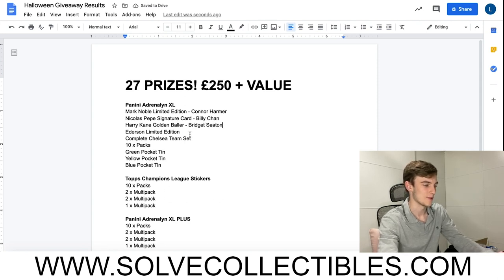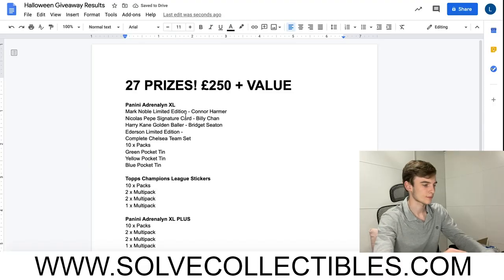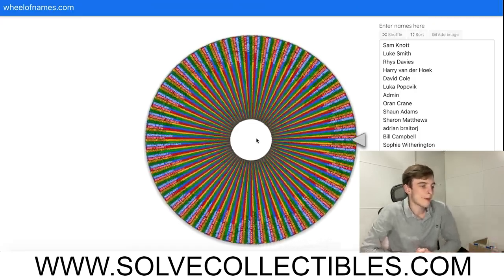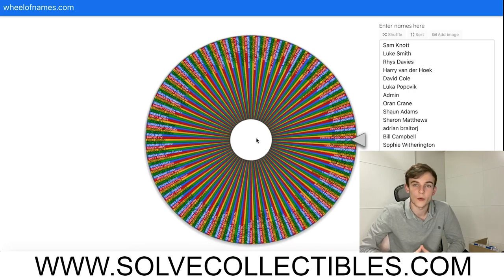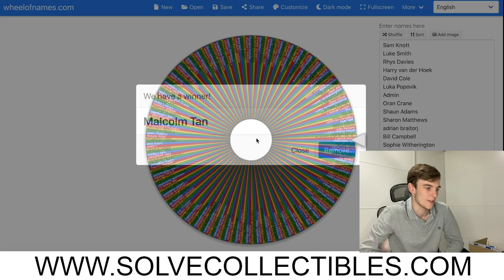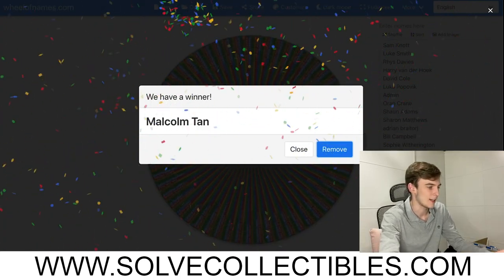I'm definitely going to spell some names wrong here. Now onto the Edison limited edition card - let's find out who's going to win that one. We will obviously be sending these for free and we'll be reaching out to everyone who wins asking for their address so we can send the cards. Malcolm Tan, you are the winner of the Edison card!